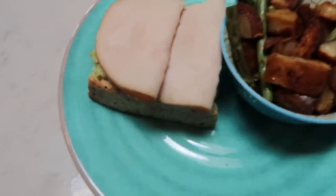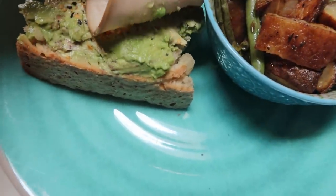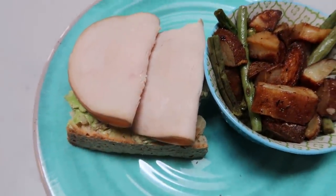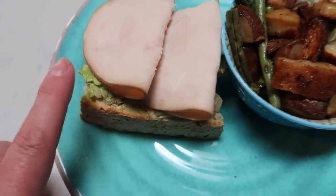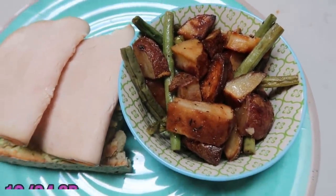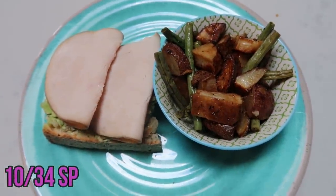Here's my lunch for today. I took a piece of my homemade sourdough bread — so good — topped it with two points worth of avocado, everything but the bagel seasoning, and two slices of Applegate turkey for zero points. The only things with points are three points for the bread and two points for the avocado. I also have some leftover potatoes and green beans from the steak dinner for zero points. This is a five smart point lunch.